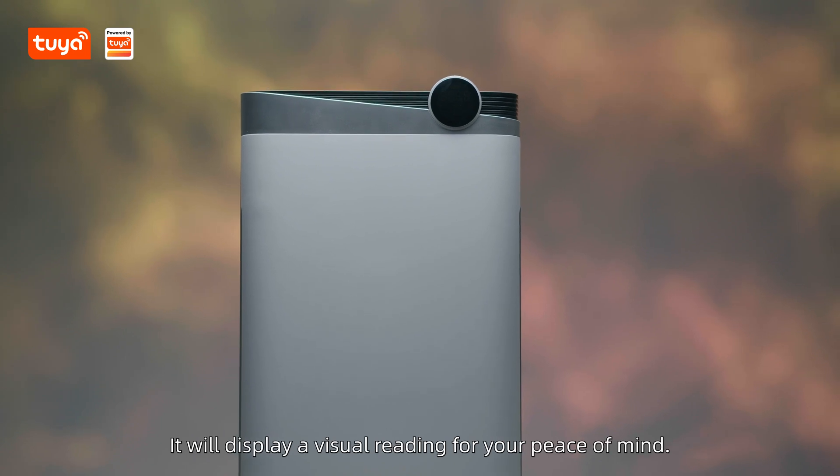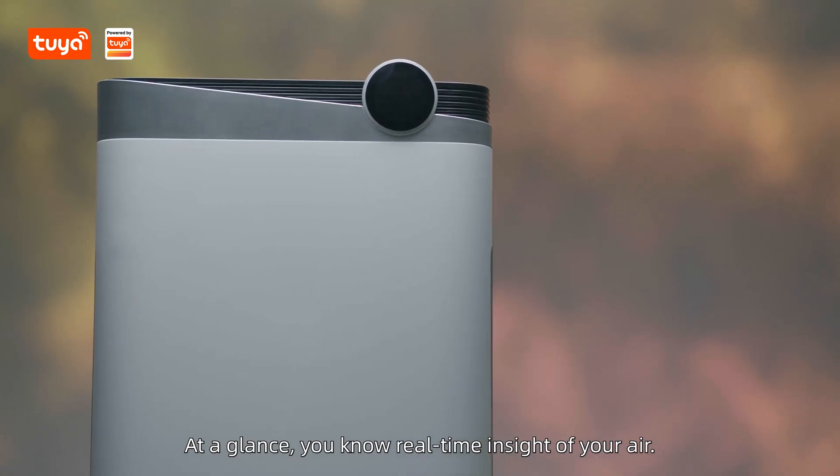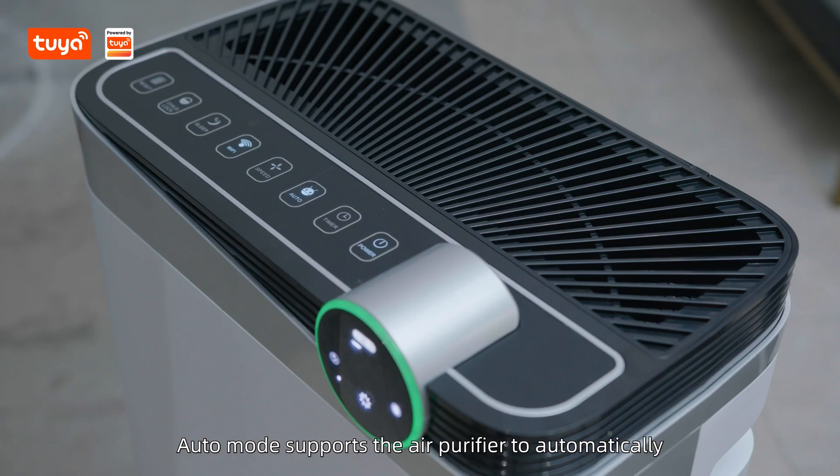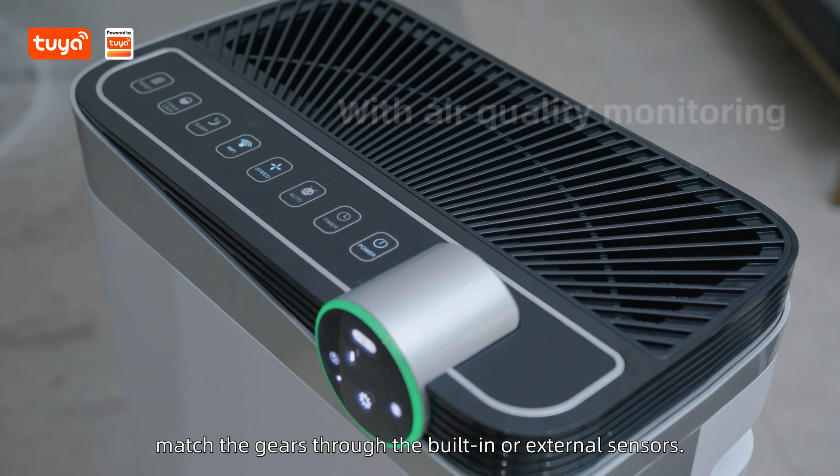It will display a visual reading for your peace of mind. At a glance, you know real-time insight of your air. AutoMode supports the air purifier to automatically match the gears through the built-in or external sensors.